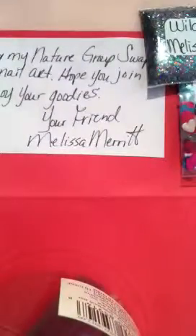Melissa also sent these tattoos and there's a really cute dangle right here — so cute! Thank you Melissa for hosting the swap. That is all for this swap; I will see you guys in the next video, bye!